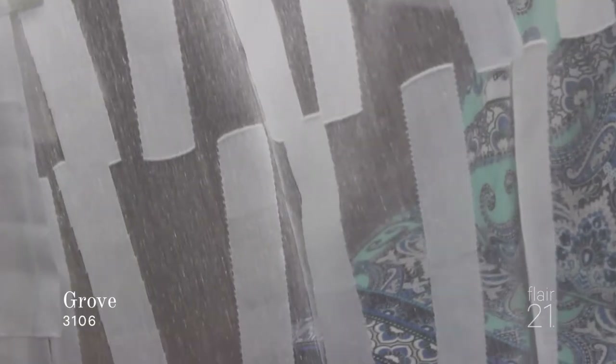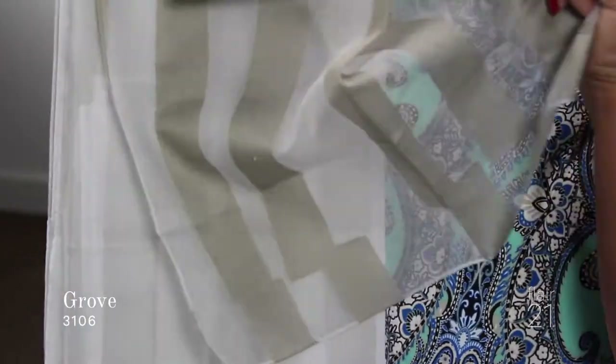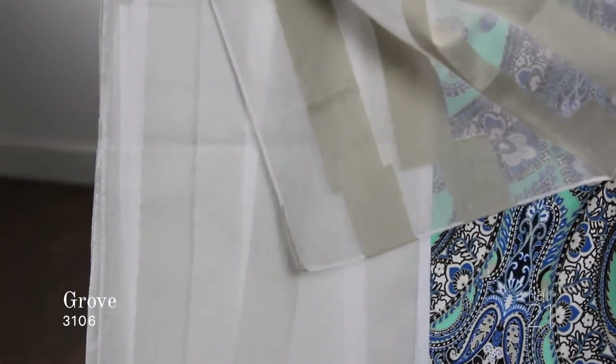Our next fabric is Grove. Grove — if you can imagine tilted trees at the beach looking through the forest. These are very subtle tones, only available in four different colors, but a really great colorway because it's going to give you all those nice neutrals. I can see this fabric really blowing in the breeze on that open patio door overlooking the ocean. This fabric is called Grove.